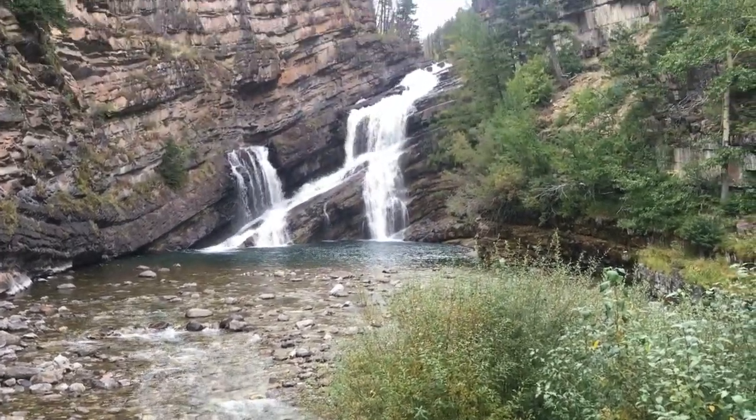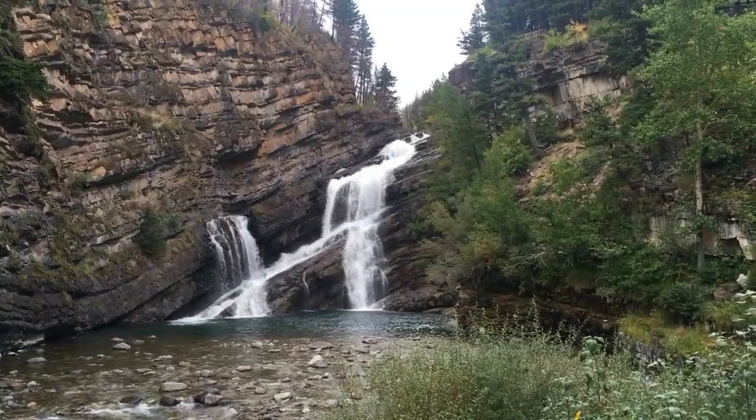Number three is Cameron Falls. This is probably the easiest tourist site to access — it's just a waterfall right in the town. The cool thing about this waterfall is it is rumored to turn pink due to the minerals in the rock. Apparently it turns pink after heavy rainfall, so if you're in Waterton and it starts downpouring, run to Cameron Falls and you might see it turn pink.